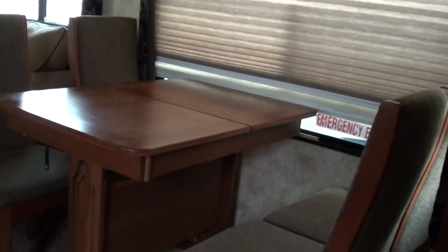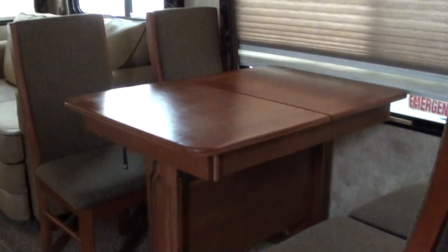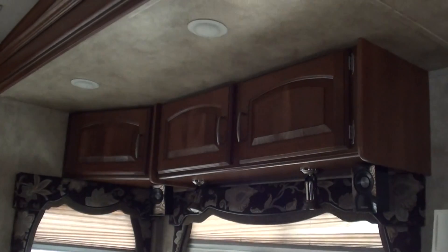When we first enter this fifth wheel, you have your refrigerator — a double-door refrigerator — storage cabinets above and to the right, and a coat closet and pantry. You have your five dining chairs, because one of them is at the computer desk. There's a leaf for the table. That's an air-to-hi bed mattress. Day and night shades, and the elegant wood throughout.